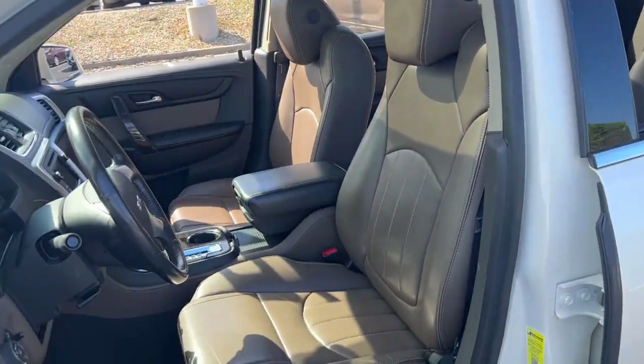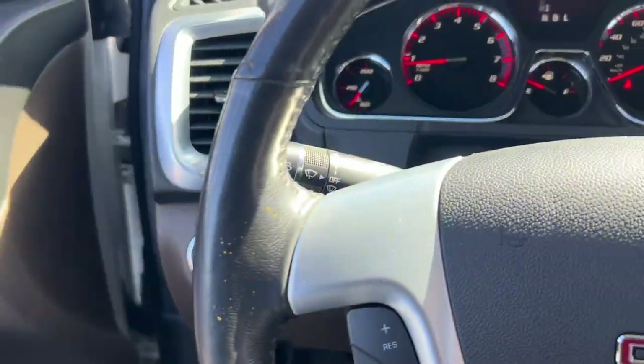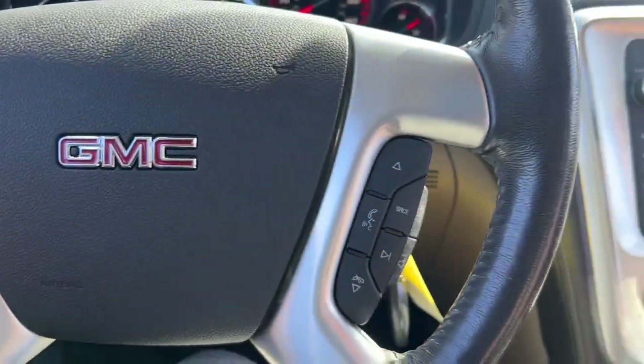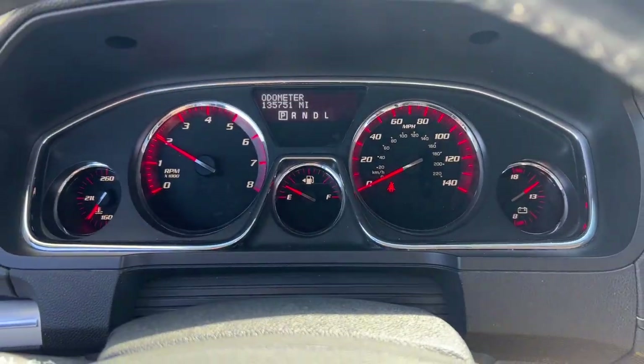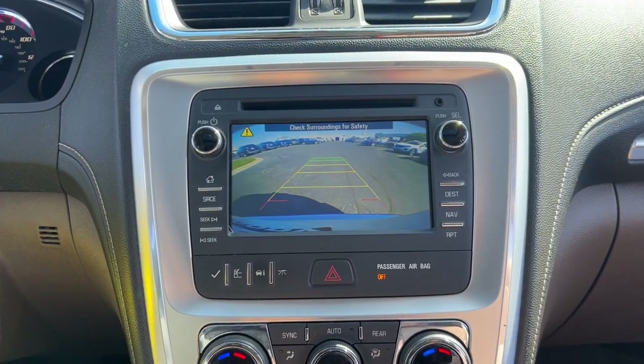The following are some of this vehicle's highlighted options: keyless entry, heated driver's seat, navigation system, third row seat, sun/moonroof, satellite radio, cooled front seat, remote engine start, heated mirrors, premium sound system.